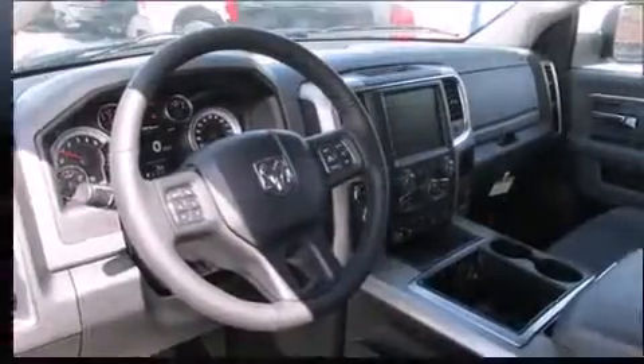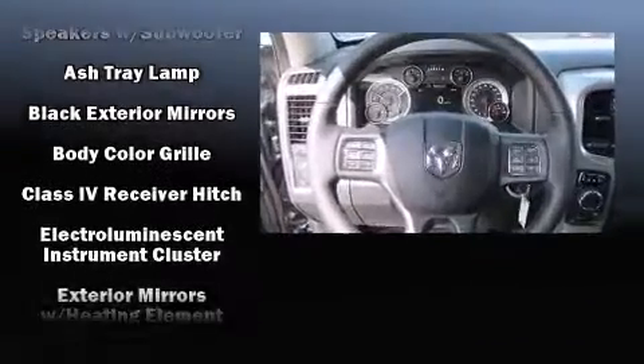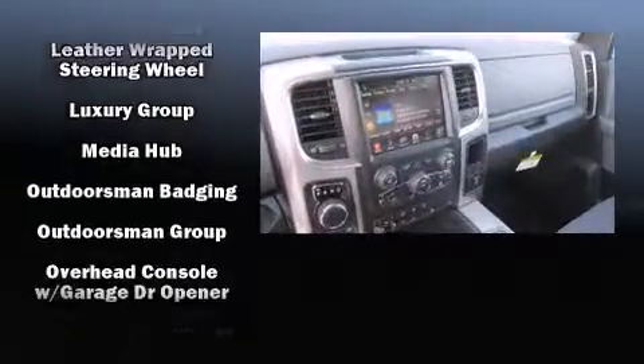Safety equipment has been integrated throughout, including head curtain airbags, front side impact airbags, traction control, brake assist, ignition disabling, an emergency communication system, and four-wheel disc brakes with ABS.